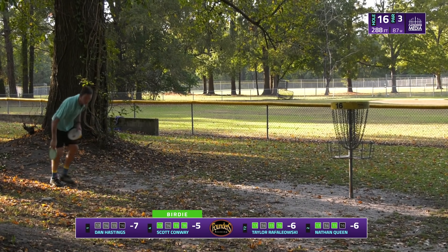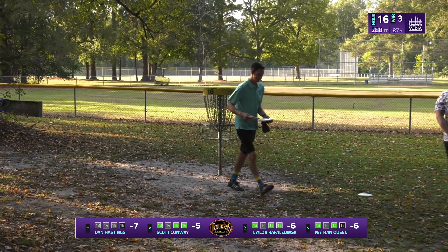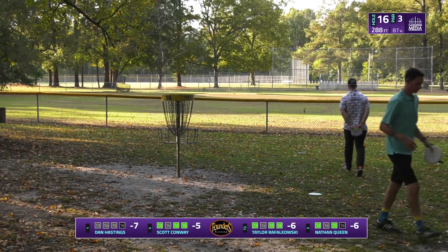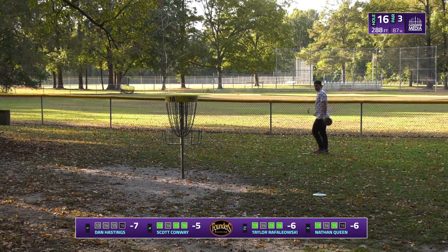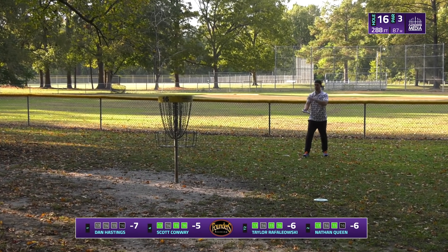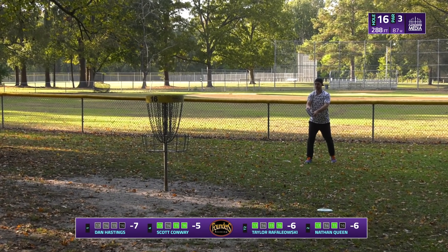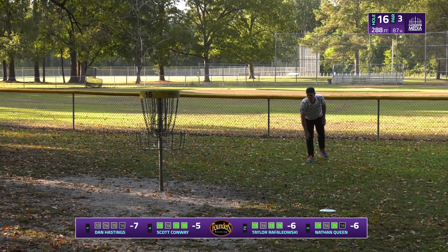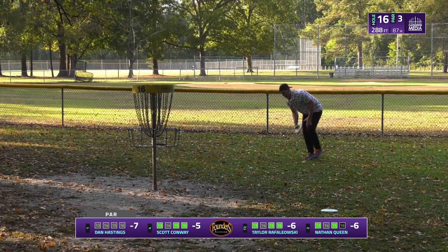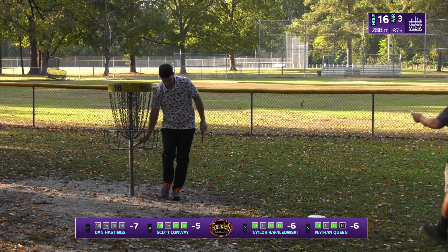Scott — after having nine or maybe ten pars in a row — is starting to put those birdies together and those no bogeys are showing. He's catching right back up. It's awesome to see — we all know how it feels to just feel like you're going to sleep after taking that many pars in a row, but he hasn't taken a bogey yet so he's staying in there. Dan with the par clean-up looking to get back on track — just two holes left.